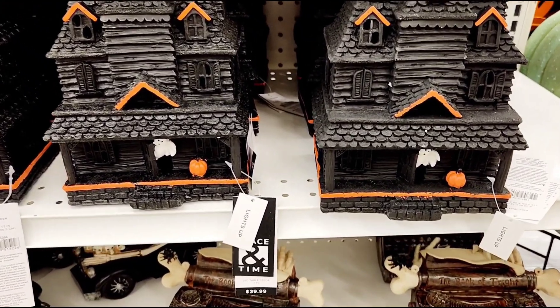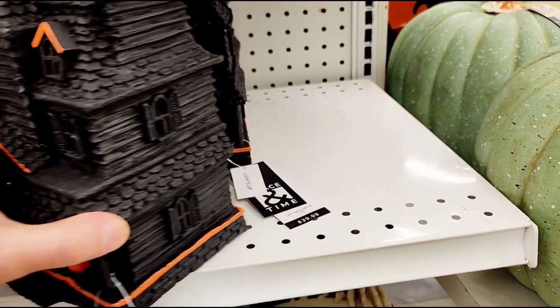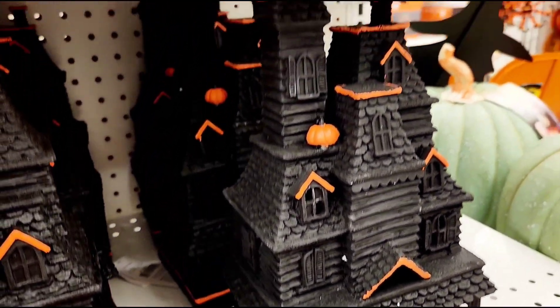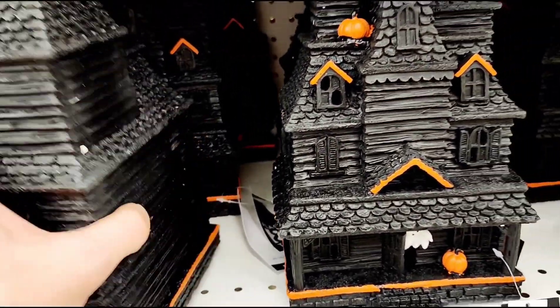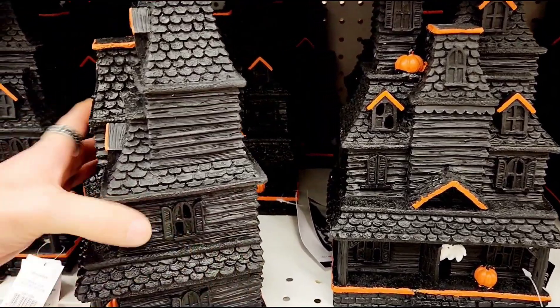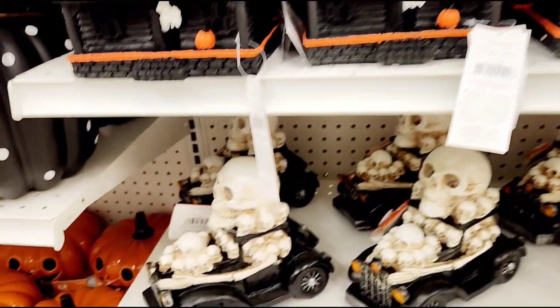These look cool - these haunted houses. These light up - wow, these look pretty cool. They should light up, make them nice and creepy. I like the black on orange. So it's one of those pull tabs and switches - I don't want to run the batteries for anybody, but those look kind of neat. And we got a little Red Baron like the old Hot Wheels car, big skull head popping out with his little skull buddies. Lights up pretty good.